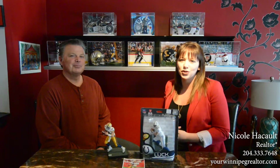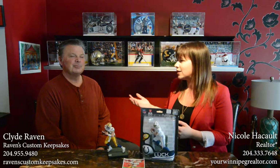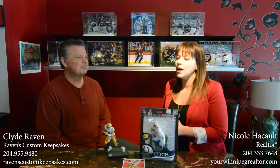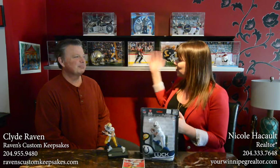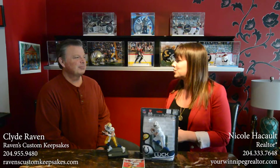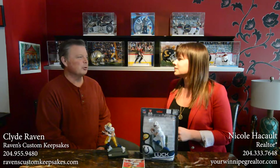Hi, I'm Nicole Hacko with Royal LePage Top Producers, and today for our local business of the week I have Clyde from Ravens Custom Keepsakes. We've got a whole bunch of items behind us. Can you explain what your company is and what you do? Sure. With my business, I do hand-painted sports figures and pro player autograph displays.